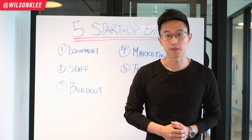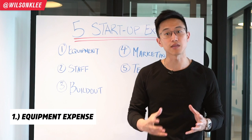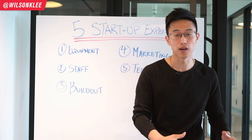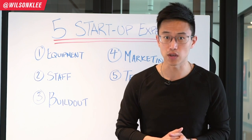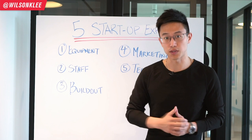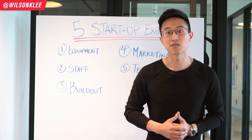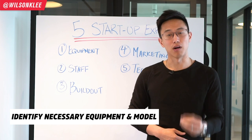The number one startup expense you should be aware of is the equipment expense. Equipment expense is basically all the equipment you need in order to do your production. Depending on the niche you're in, you need specific equipment. For example, with an ice cream shop — soft serve in particular — you need a soft serve machine, and you need to identify the right model from the beginning.